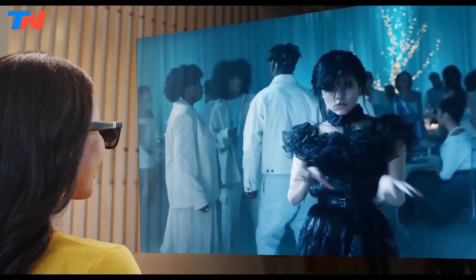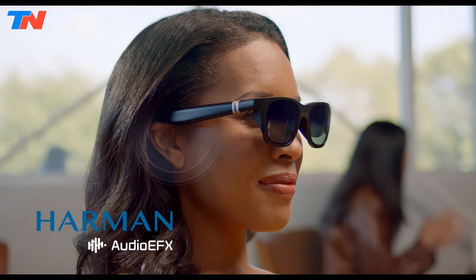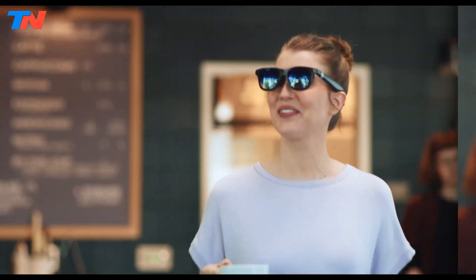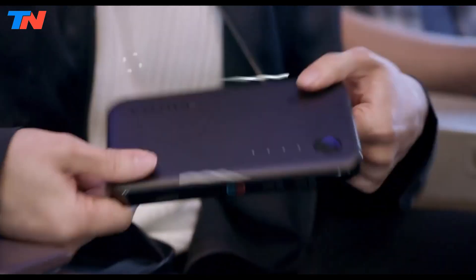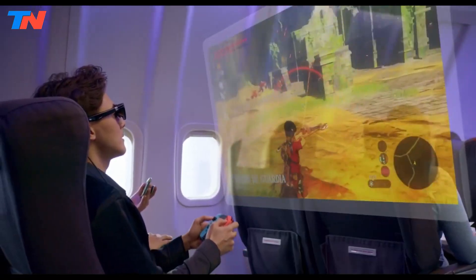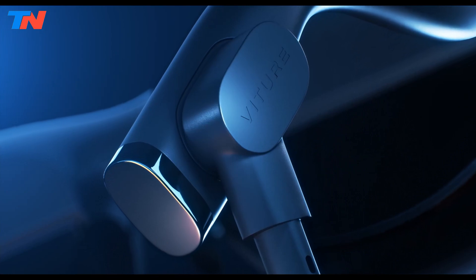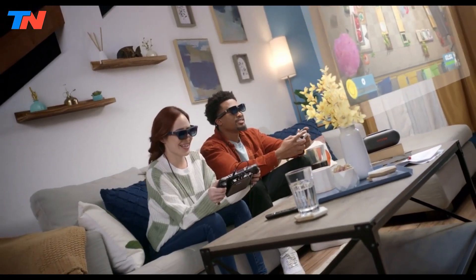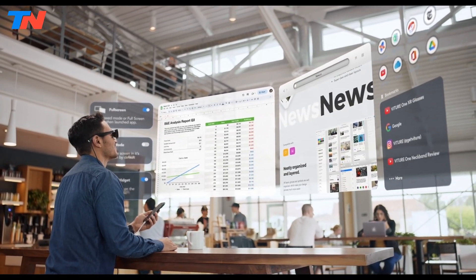For an immersive audio experience, the Harman Tune speakers deliver high-quality sound, enhancing media playback. The glasses are compatible with a wide range of devices, including iPhones, Android phones, gaming consoles, and PCs, making them versatile for different types of content consumption. They also support 3D video and 3 degrees of freedom, allowing for head-tracked interaction in virtual environments. Weighing just 78g, the glasses are light enough for extended wear without causing discomfort.